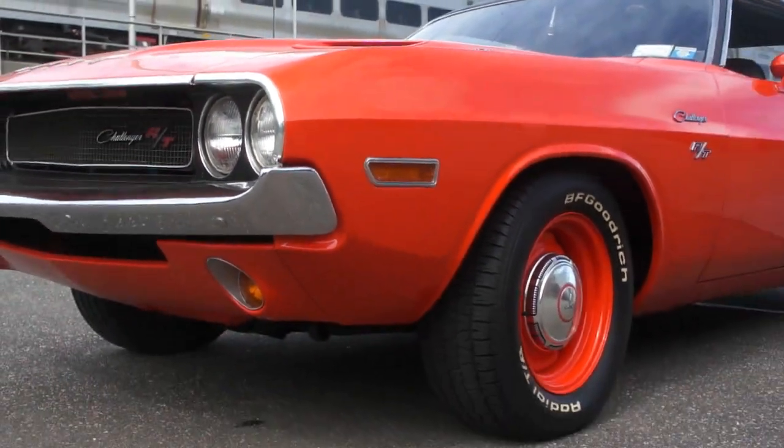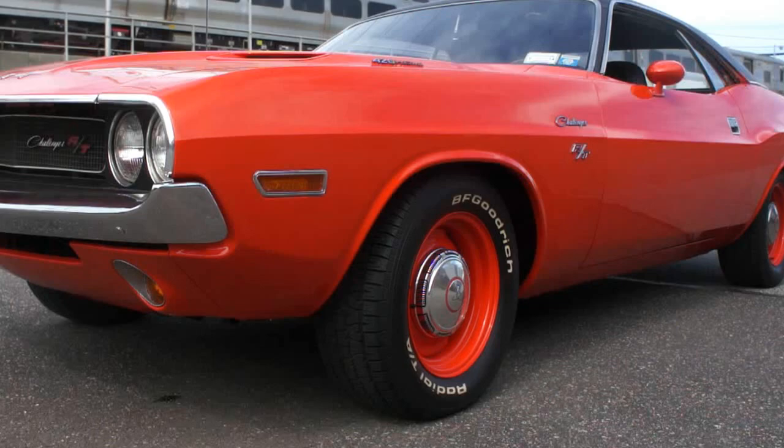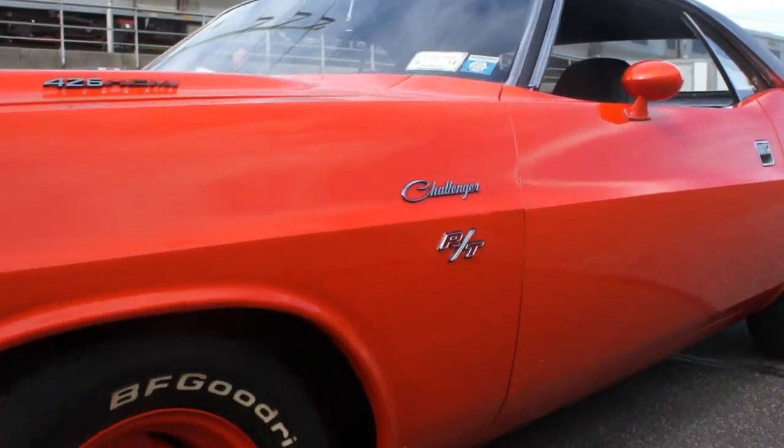We've got some real nice options too. Just a gorgeous car. I can't wait to start it for you.